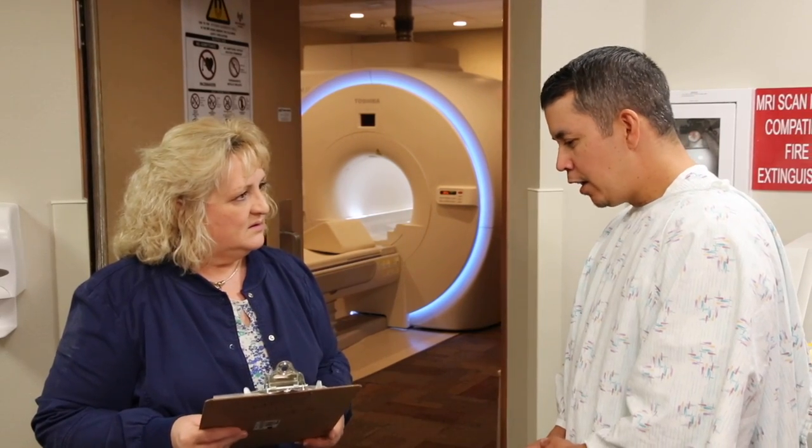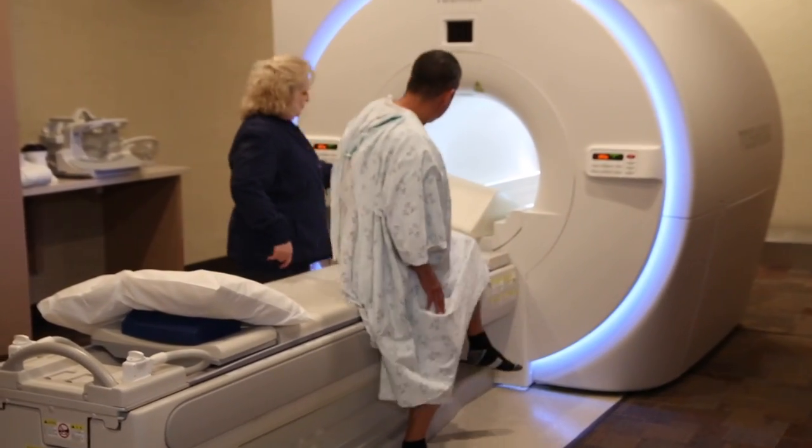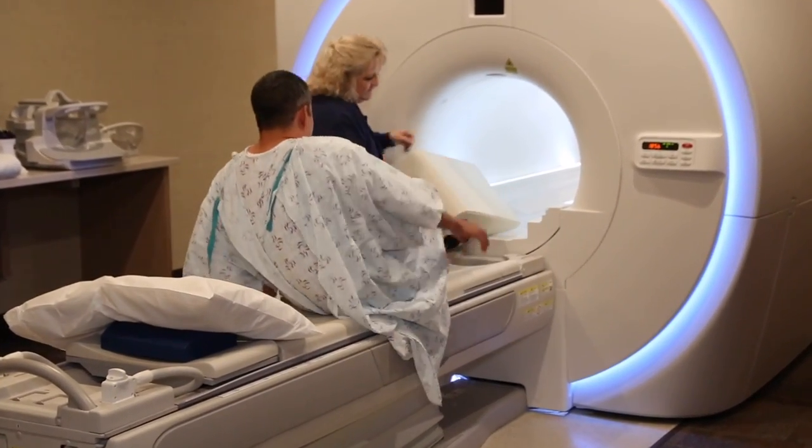The process begins with the technologist screening the patient to make sure they are safe for the MRI. The technologist will guide you into the room and properly instruct you how to lay on the table.